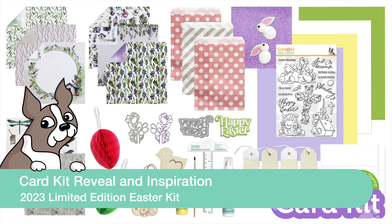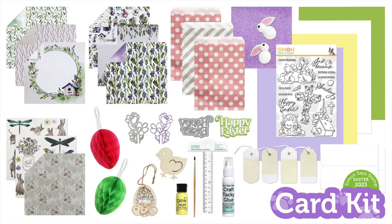We're excited to be introducing our brand new limited edition Easter 2023 card kit. This kit is limited edition, so you do want to grab it while supplies last. It's good to note that it is not part of our usual monthly subscription — this is a kit that you'll have to purchase separately outside of your kit subscription.